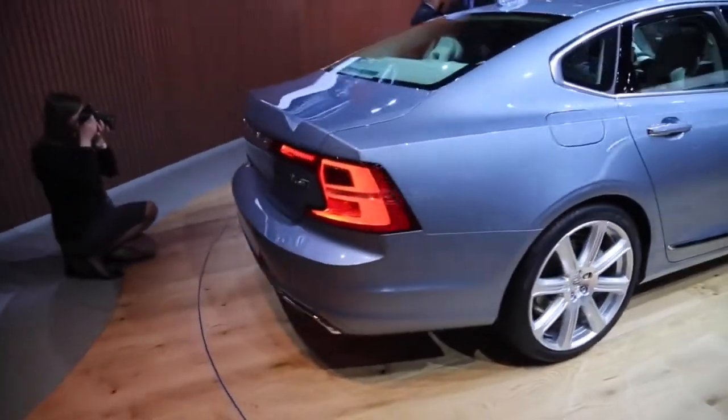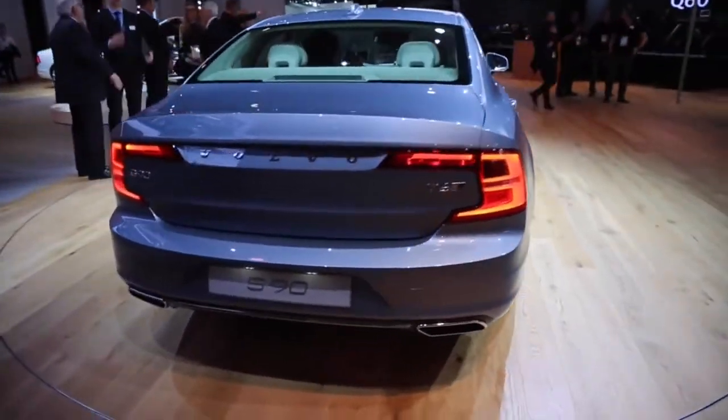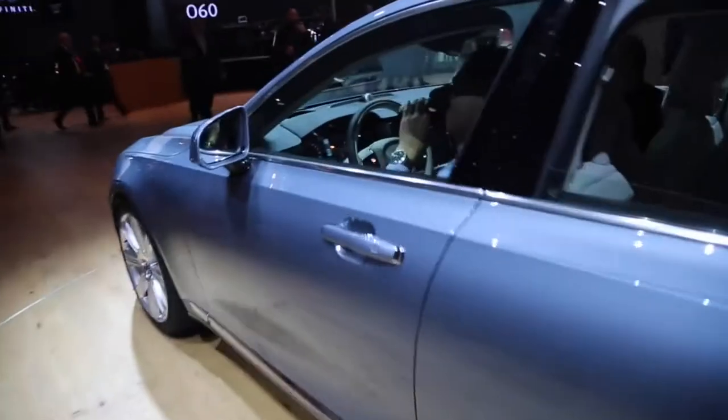Volvo Cars has developed two new product architectures designed from the ground up with electrification in mind. Our approach to electrification — with our new twin engines and our planned pure electric cars — is based on our long experience within this area.